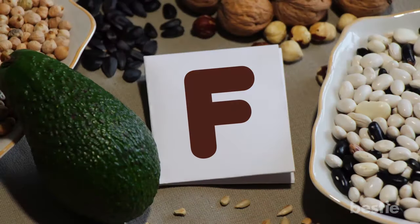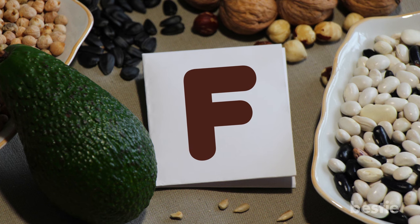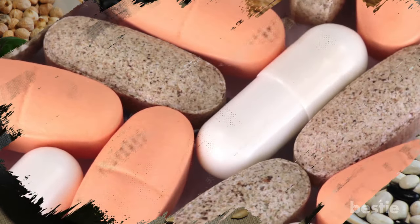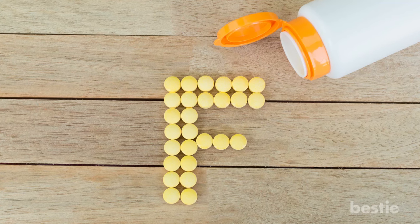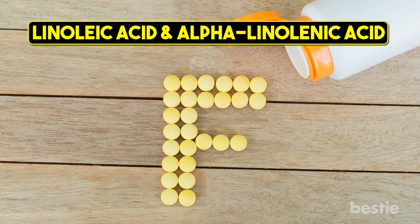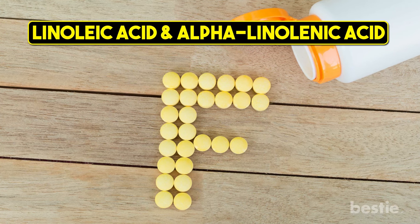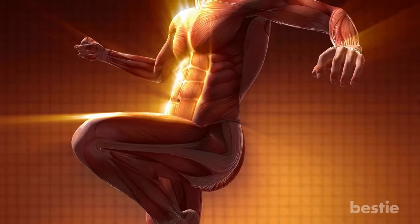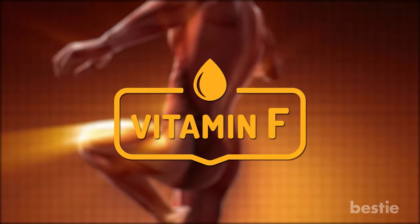Vitamin F — yes, vitamin F exists, and it's not talked about nearly as much as it should be. To be honest, it's not a vitamin in the traditional way. Vitamin F is a name given to two separate fats: linoleic acid and alpha-linolenic acid. The F stands for fatty acid. Vitamin F provides your body with structure and, outside of helping your body perform its usual functions, helps to repair damaged cells.